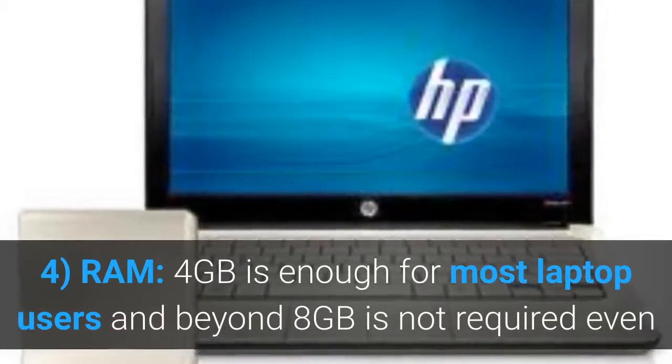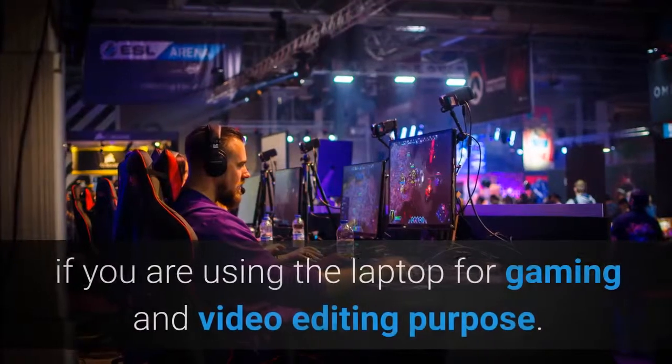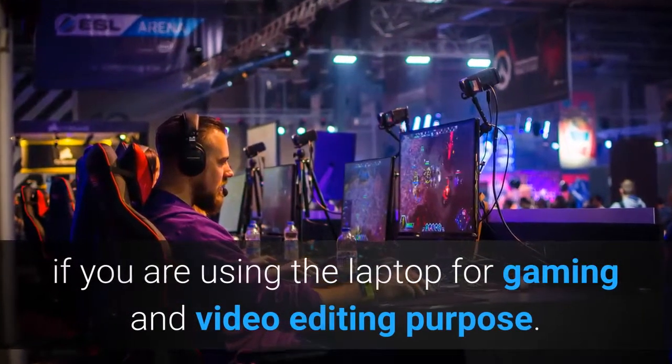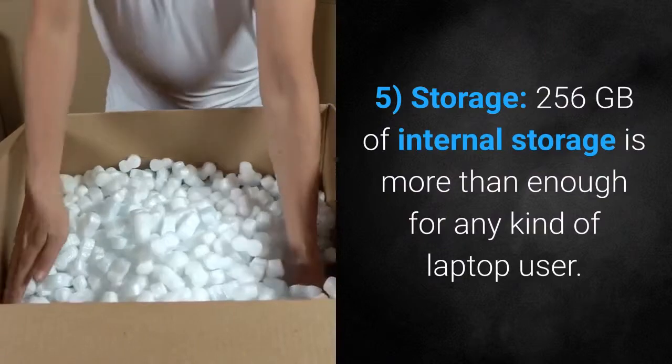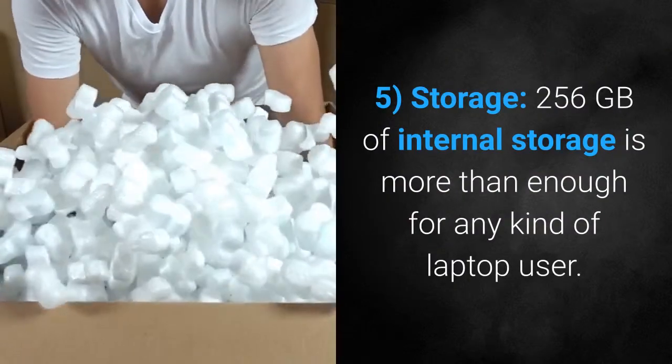Feature 4: RAM. 4 GB is enough for most laptop users, and beyond 8 GB is not required even if you are using the laptop for gaming and video editing. Feature 5: Storage. 256 GB of internal storage is more than enough for any kind of laptop user, unless you are a gamer.